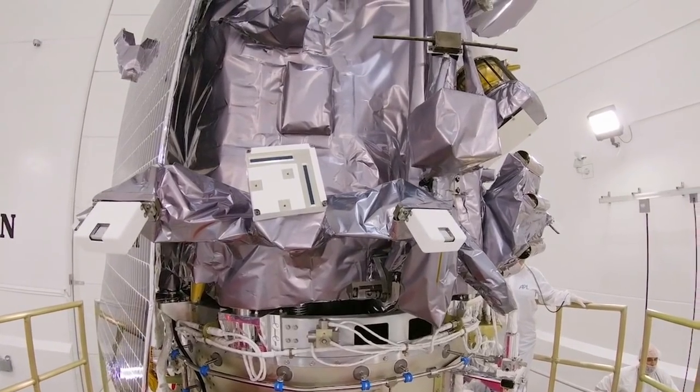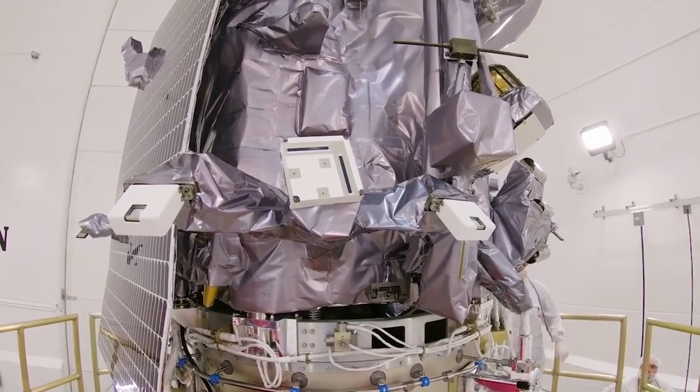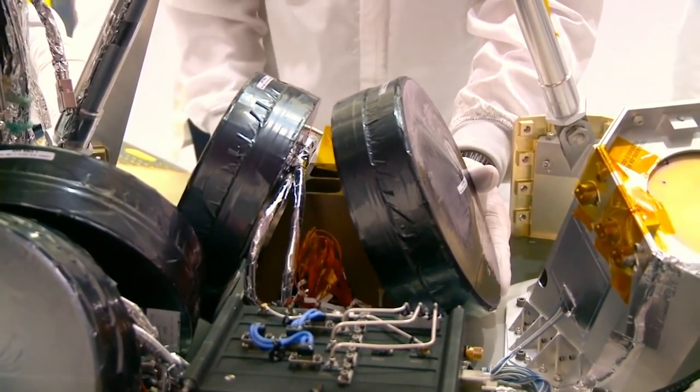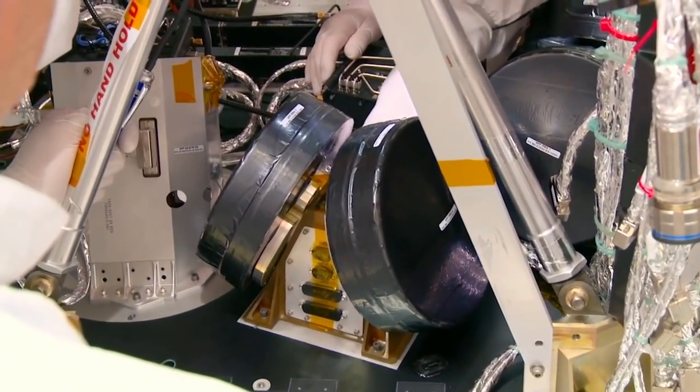Parker Solar Probe is the first spacecraft to use an actively water-cooled solar array system. During solar encounters, the sun itself blocks Parker Solar Probe from receiving commands from the Earth, and it must rely on its own autonomous systems to keep the spacecraft and science instruments safe. We've placed solar limb sensors all over the spacecraft to determine when it's receiving too much sunlight. Autonomy then determines how best to position the spacecraft by sending commands to the reaction wheels, which adjust the probe's position in space.